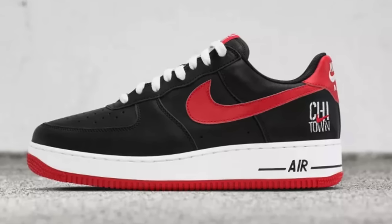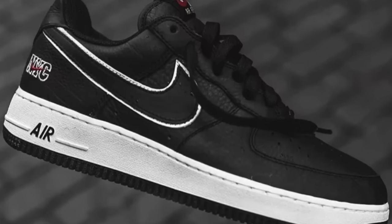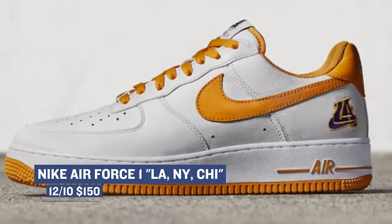If you happen to be into the Air Force One and you live in Chicago, New York, or LA, you will be able to scoop some pretty exclusive kicks this weekend. Each city looks like it will have its own version of the shoe, and even then, those are still going to be pretty exclusive, so you will have to be on it if you want a pair. Look for those to cost you $150 on Saturday.